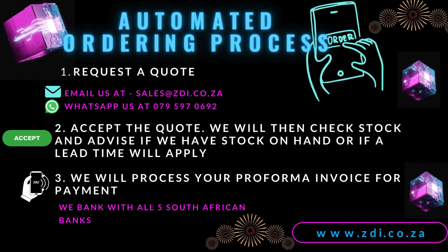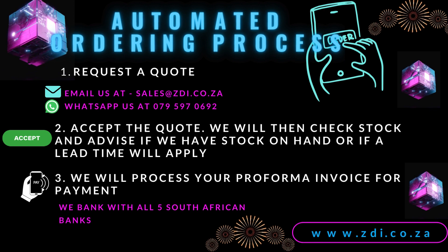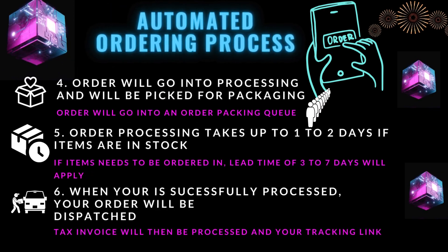We stock Dromex and Johnson Workwear and all quality footwear brands. Then we will process your pro forma invoice for payment. Once payment is received, your order will go into processing.